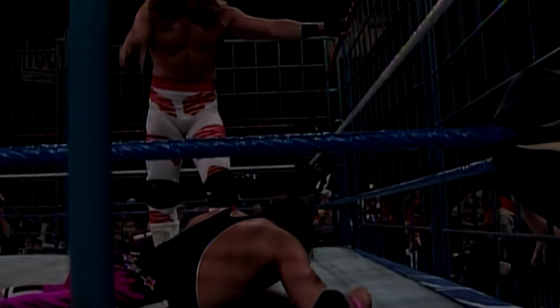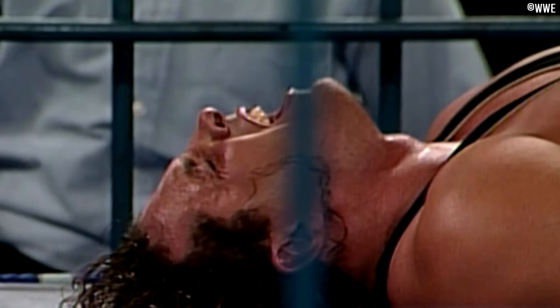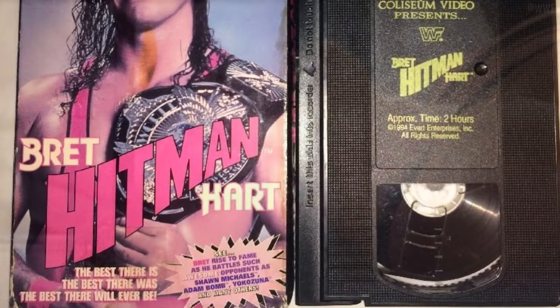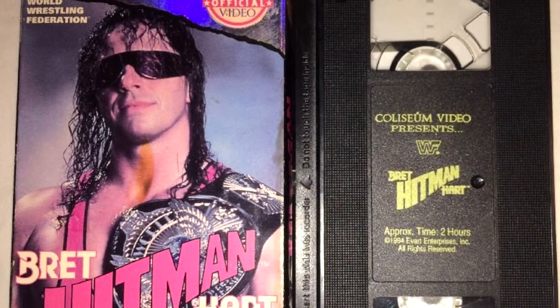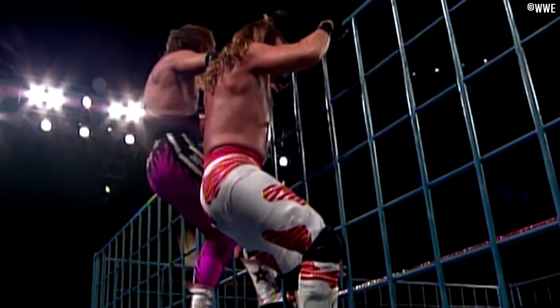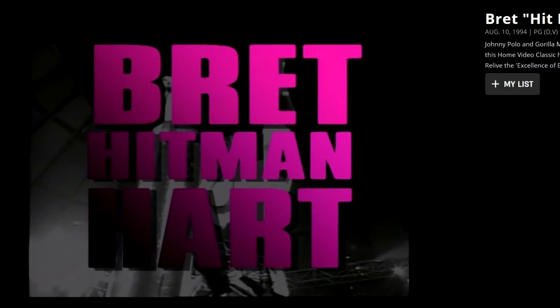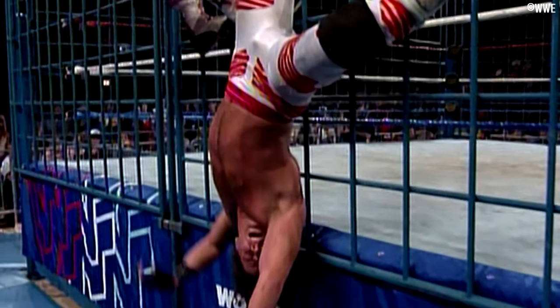Bret Hart and Shawn Michaels had a cage match on the December 1st 1993 Superstars taping. Shawn was the IC champion but the title was not on the line, and this match was released on Bret Hart's own VHS tape available in stores around the summer of 1994. This match is also available on the WWE Network along with the whole Bret Hart VHS tape. The match ended with Shawn getting his foot caught in the ropes and the cage — it will instantly remind you of the WrestleMania 10 ladder match finish. Good stuff.